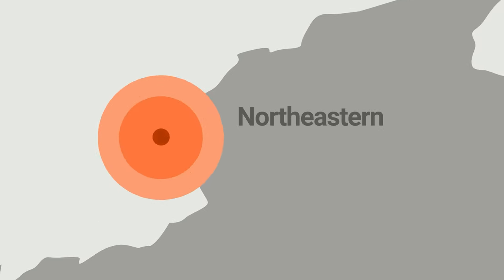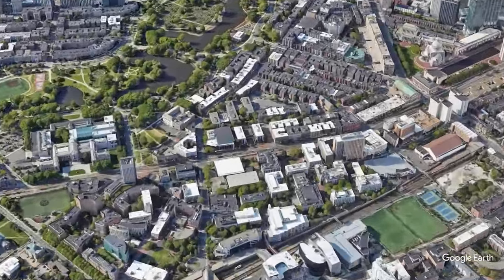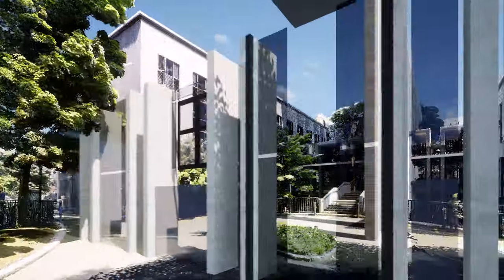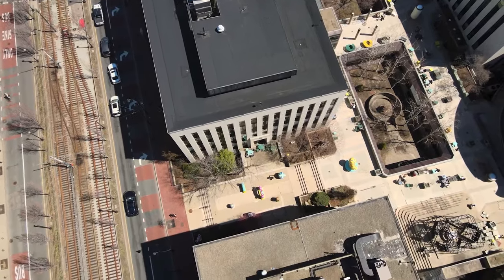Northeastern University, located in Boston, Massachusetts, is a very large and well-known institution. Existing Conditions was pleased to help their building envelope consultant with terrestrial 3D scanning and aerial drone surveys to help them with an envelope restoration of some of their historic buildings.